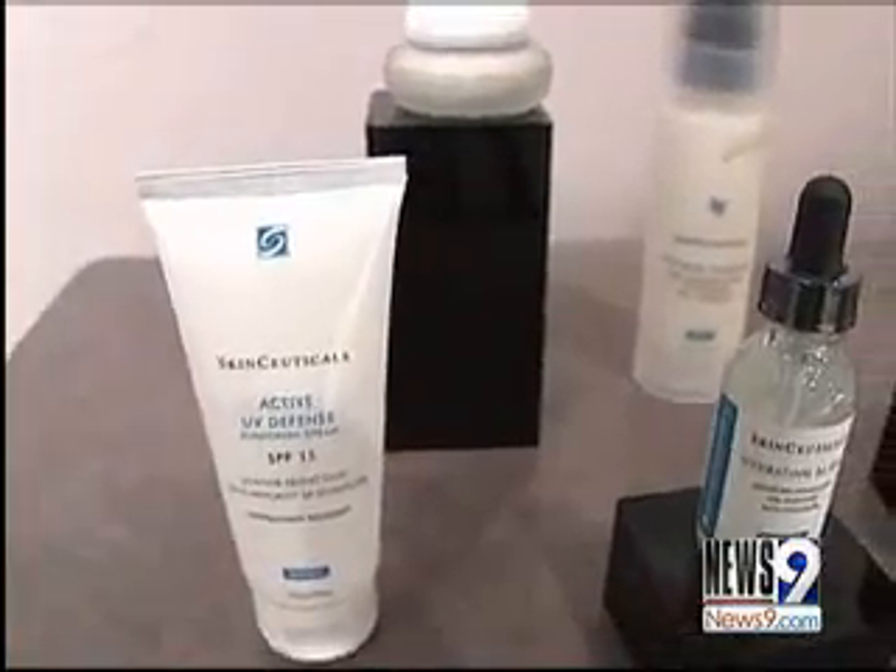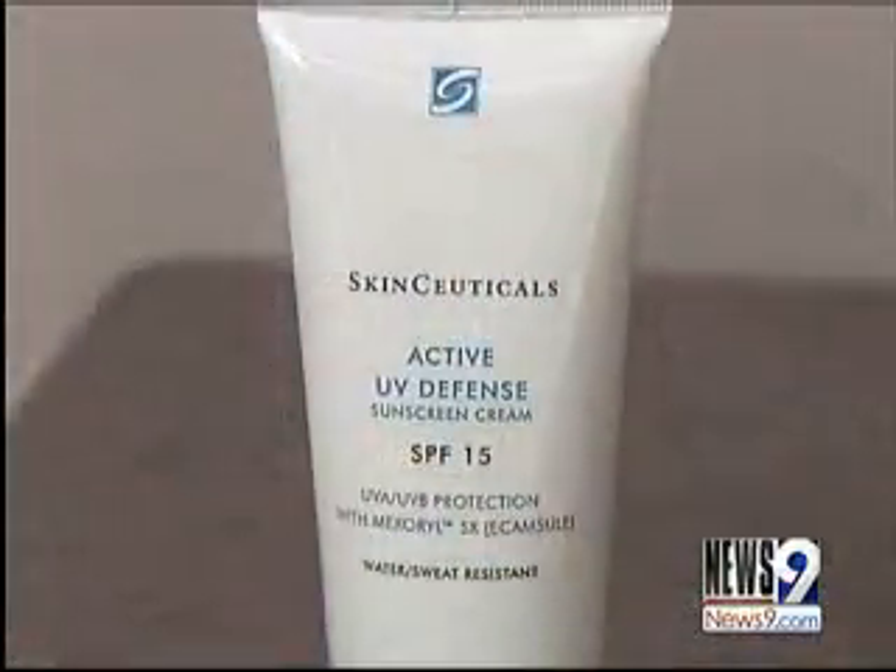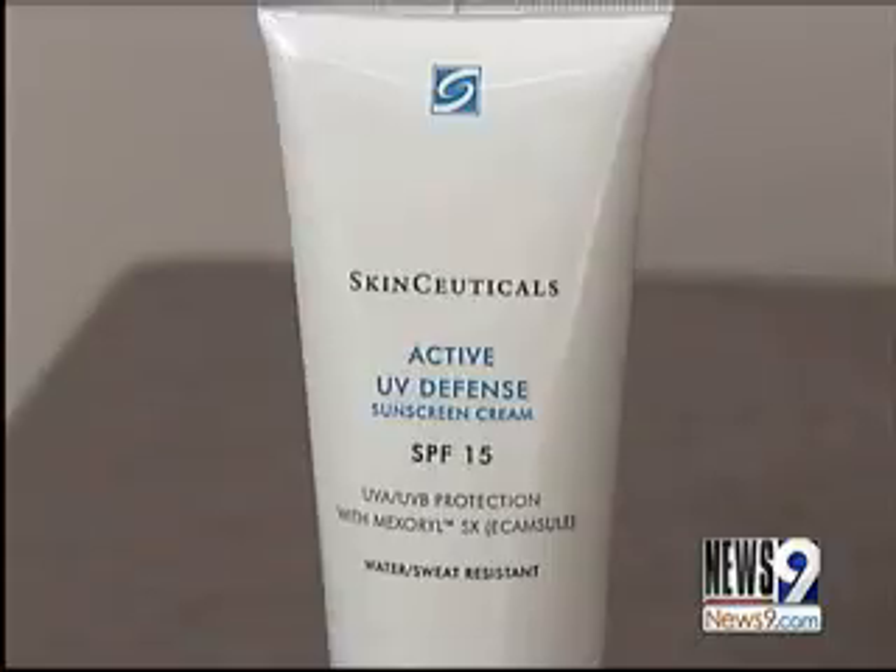With that in mind, skin care products are the best way to accomplish all three goals, starting with sunscreen. Continue using sunscreen daily, but note you can actually lower the SPF since in the winter the sun's not as strong.